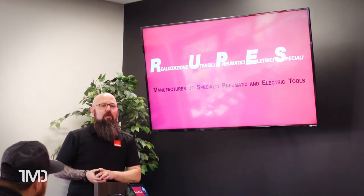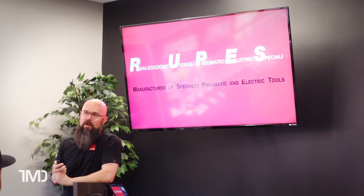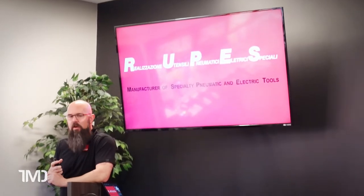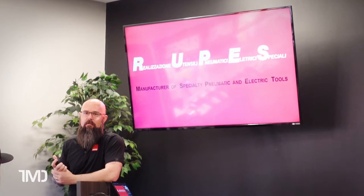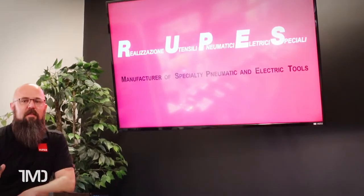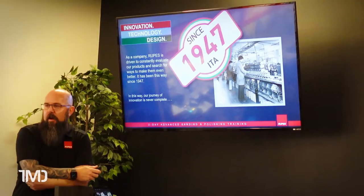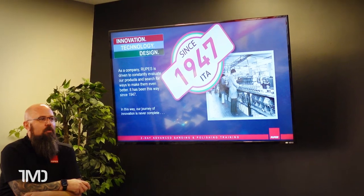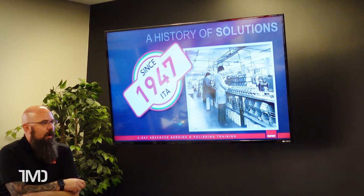Each day begins with classroom theory. Day one began with Rupes' history and industry leadership. The first question Dylan asked everyone is how to pronounce Rupes — given some people's propensity to mispronounce it, learning where the name Rupes comes from was very interesting. It's actually an Italian acronym meaning manufacturers of specialty pneumatic and electric tools. We also went through Rupes' history, which was founded in 1947 in Milan, Italy, innovating their way through the world of sanding and polishing in Europe before changing the world of paint correction and polishing in 2010 and 2015, particularly with the Bigfoot line.